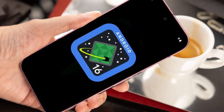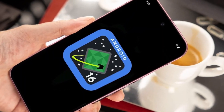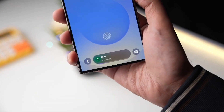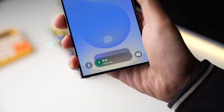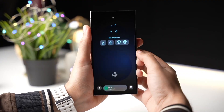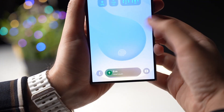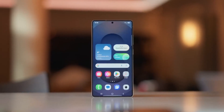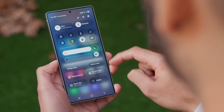Samsung is integrating Android 16's Live Activity System right into One UI 8's notification bar. That Now Bar is turning into a command center — track your Uber in real time, see your food order's progress live, or even view flight info as it updates, all without opening apps. It's like iOS, but Samsung style, and arguably smarter.